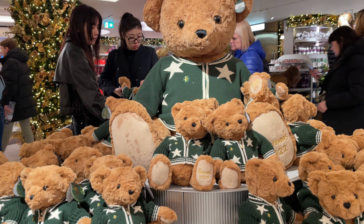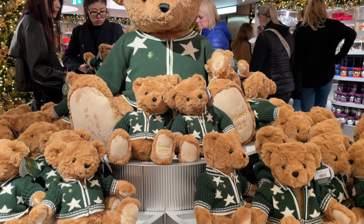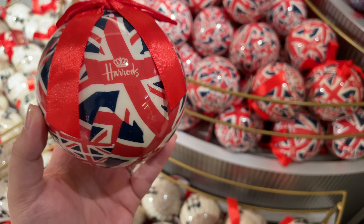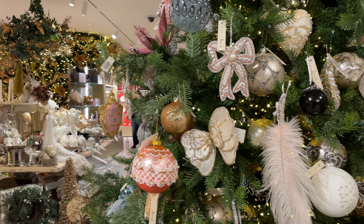Hi there and a special thanks to any of my wonderful returning viewers. Today we visit the Harrods Christmas Store as well as the amazing chocolate hall and home decor.